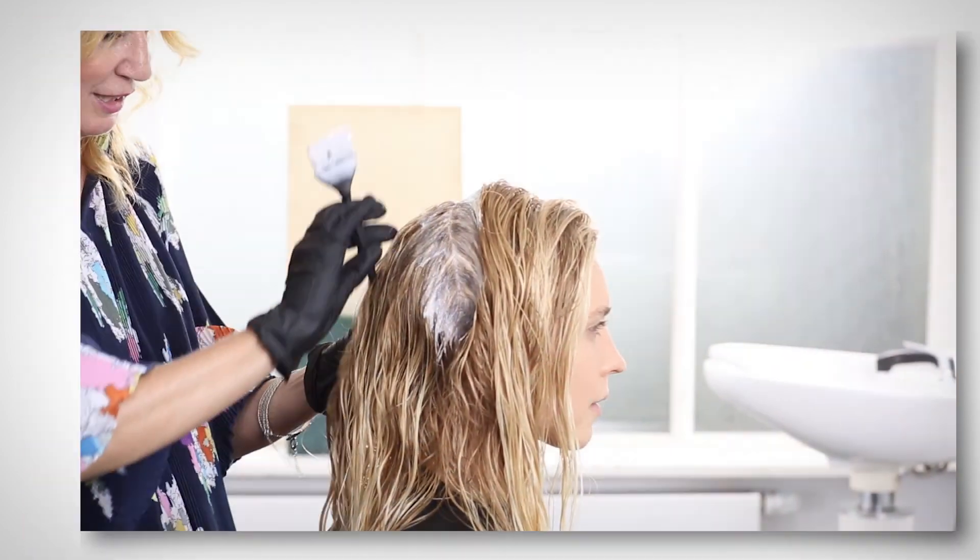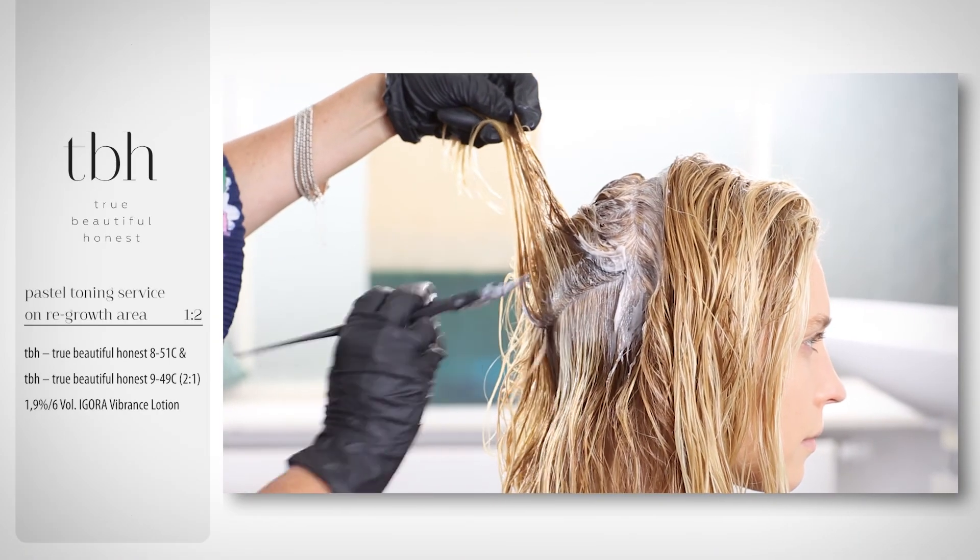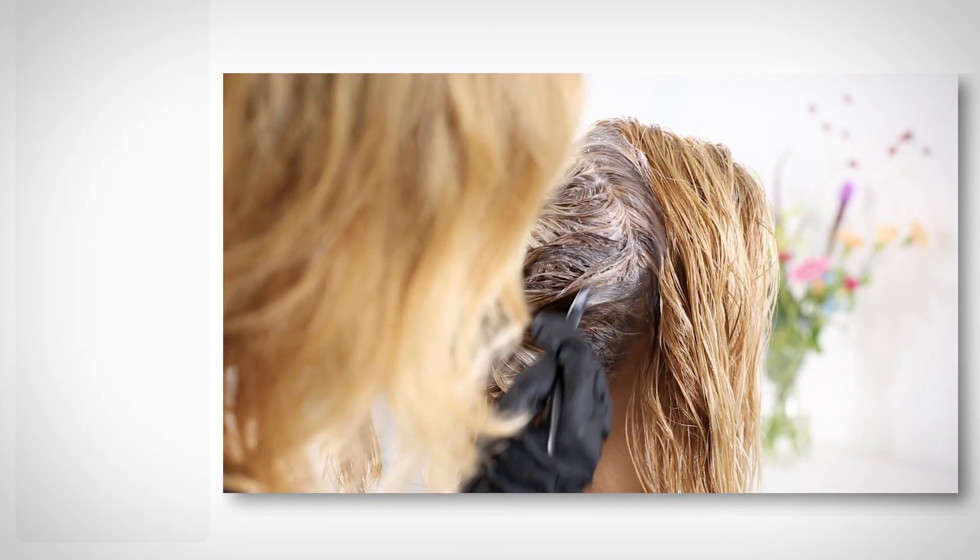After the highlights, I used the TBH pastel toning service and went through on the root area, just to create more dimension there, as I feel this makes the color look more natural.